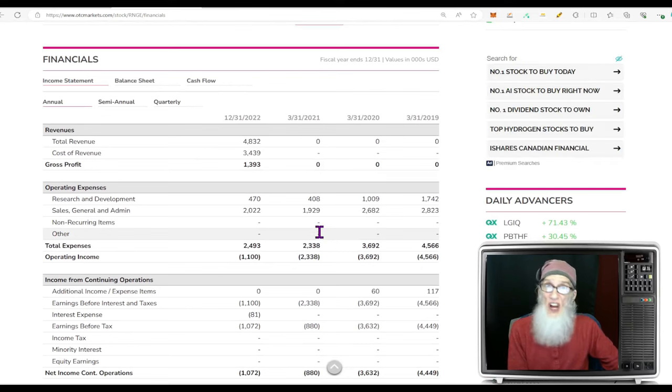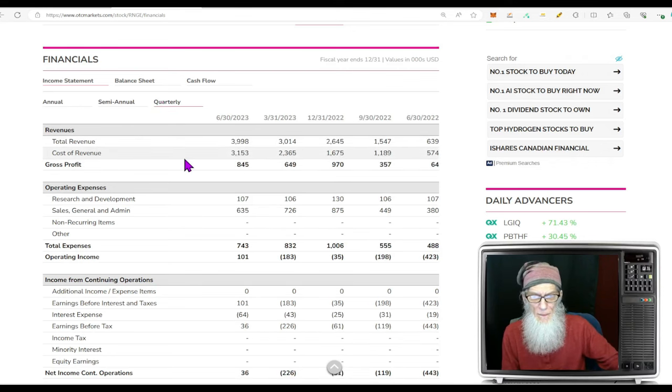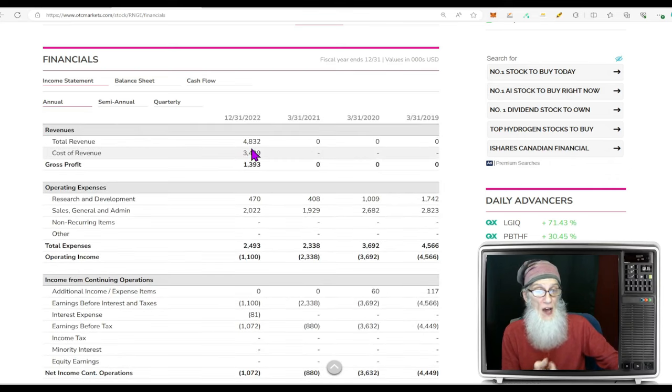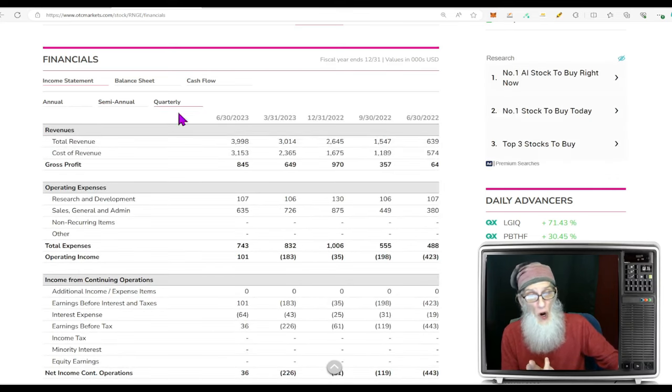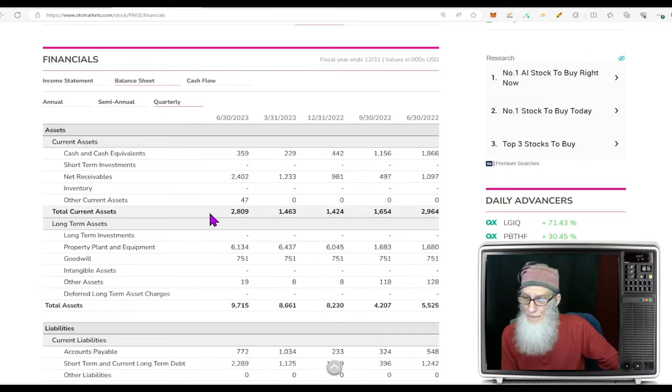Looking at financials: they just started making revenues — nothing for the last three years, then at end of 2022 they had $4.8 million first revenues, coming on strong and in the profits at $1.3-1.4 million. Looking at the quarterlies, they're ripping it up — making money steadily at $1.5, $2.6, $3, $3.9 million, growing fast. Last quarter is almost $4 million; adding up the last four quarters puts us at about $11 million — revenues growing fast.